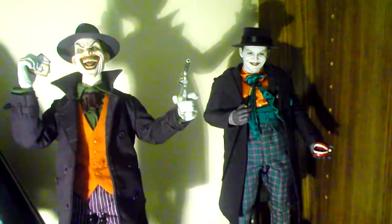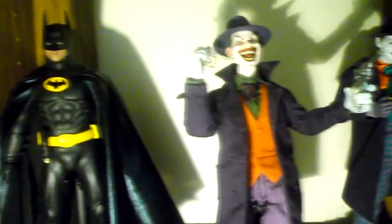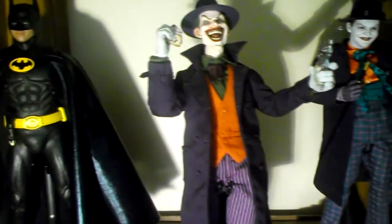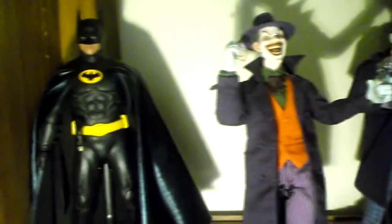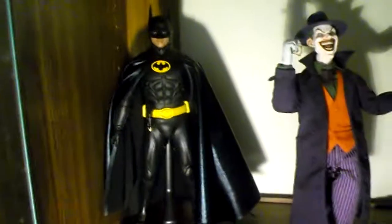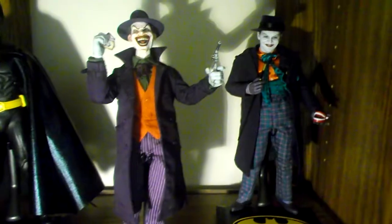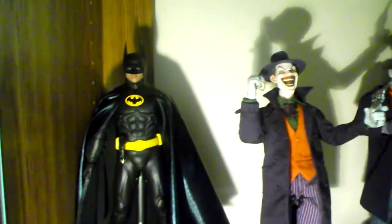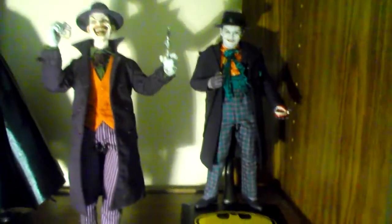In December I plan on getting the Medicom Joker, then in February the Sideshow Harley Quinn, in May the Sideshow Catwoman, and in August the Sideshow Comic Batman. I can't wait for the Medicom Joker — I've seen in-hand pictures and he looks amazing. They nailed the details even more than the Jack Nicholson DX08, which is pretty damn amazing.